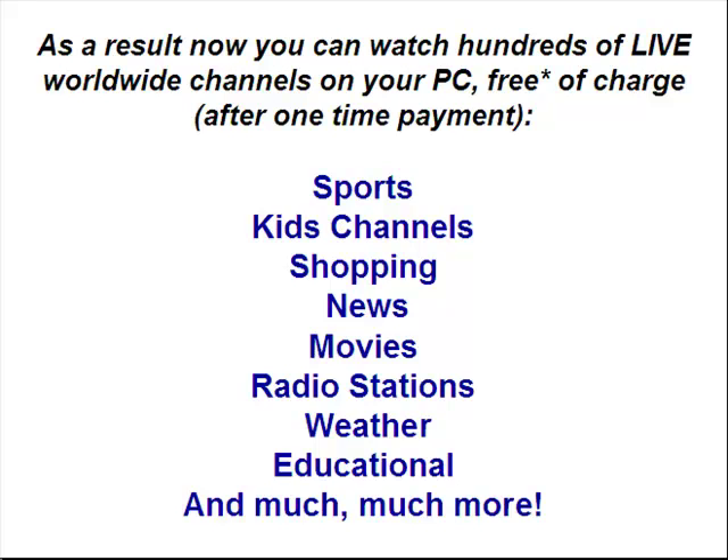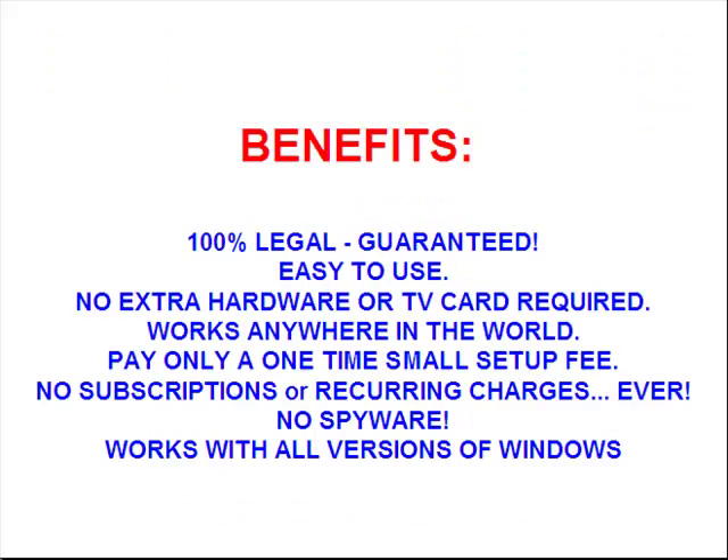There's sports channels, there's kids channels, there's news channels, there's movies, there's radio stations, there's weather, there's educational, and much, much more.